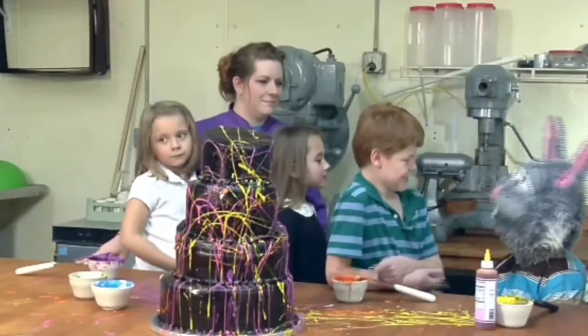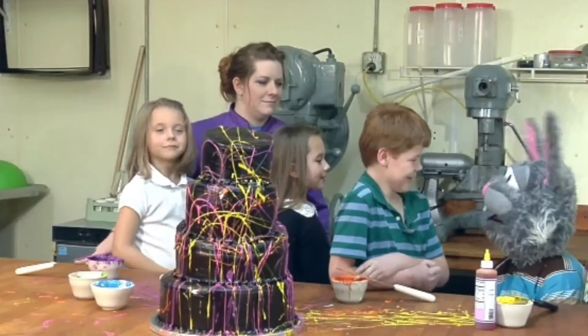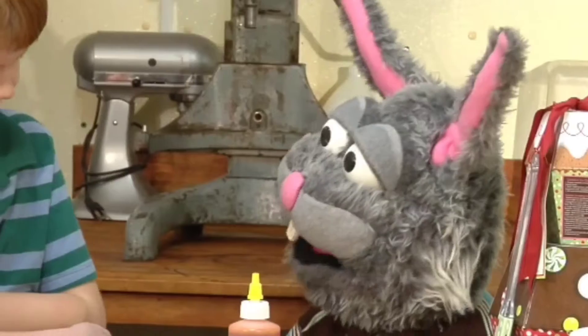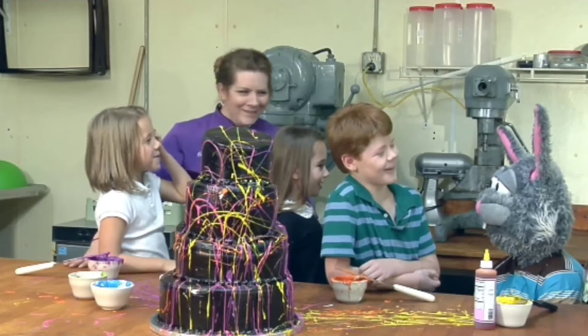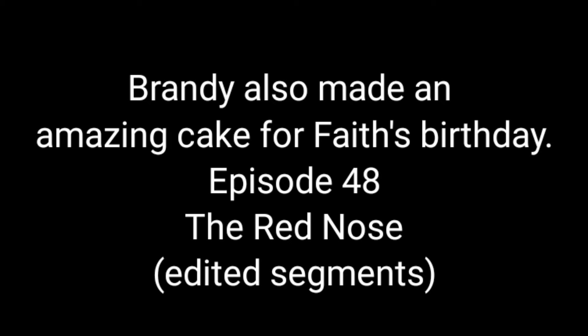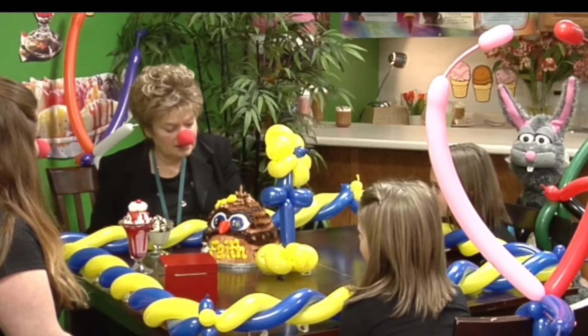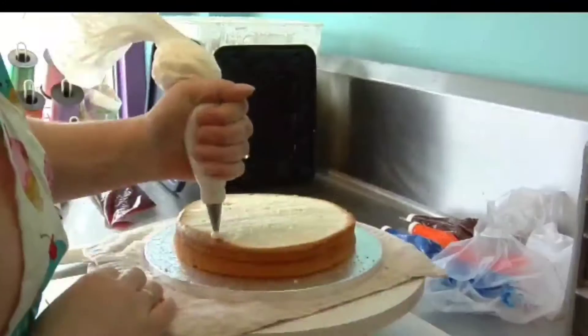I have one question before I go: what does a cat like to eat on its birthday? The answer: mice cream and cake! How did you make this cake? It is so incredible! Layers of cake are placed on top of each other.